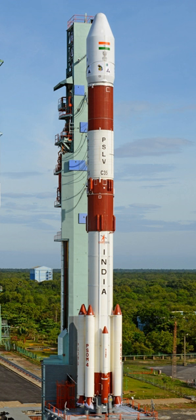Some notable payloads launched by PSLV include India's first lunar probe Chandrayaan-1, India's first interplanetary mission Mars Orbiter Mission (Mangalyaan), and India's first space observatory, Astrosat.